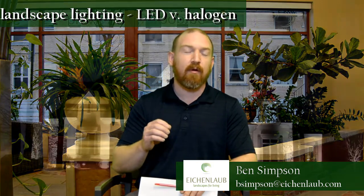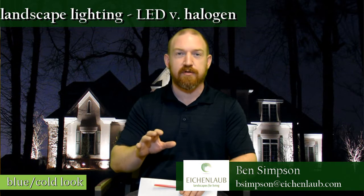Hey, it's Ben here from Eikenlob. Today I have another lighting question that I want to answer, and this is one that comes up pretty frequently when people are concerned about going to an LED lighting system. The complaint I typically get is: I don't want LEDs — they're always too blue or too harsh of a light.